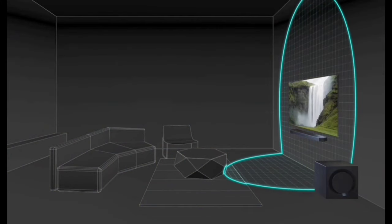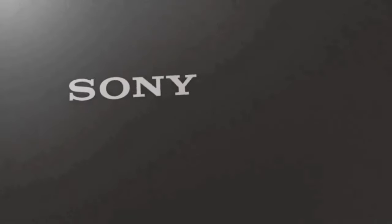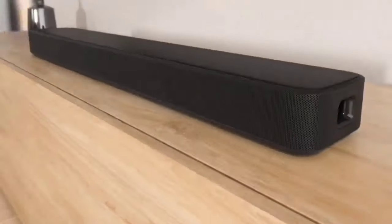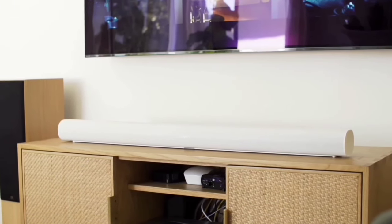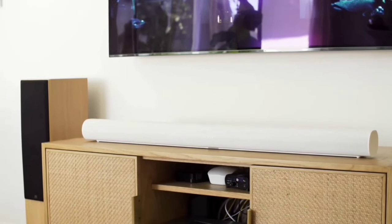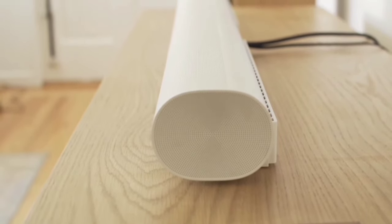But that's not all — we have a surprise for you. One of these soundbars has a feature so unique it's a game-changer in the audio industry. Curious to find out which one it is? Stay tuned till the end of the video. Let's embark on this auditory journey together, enhancing your home theater experience like never before.